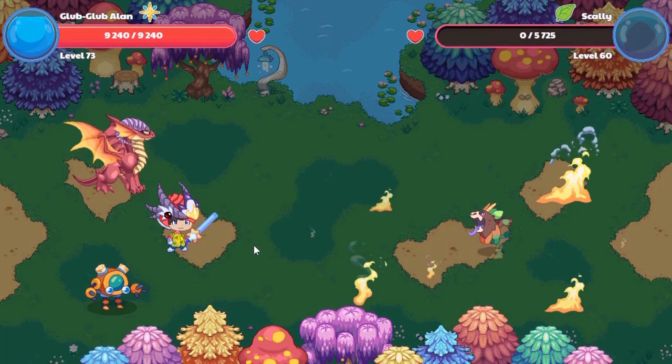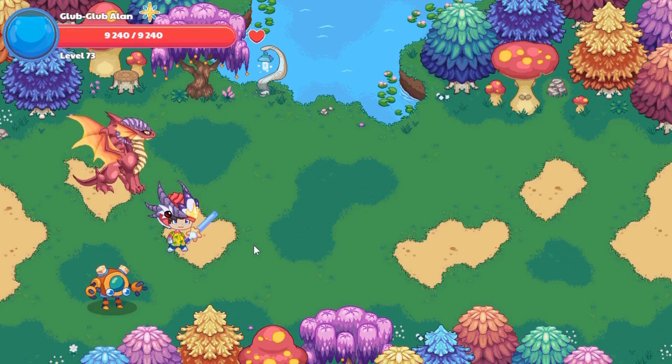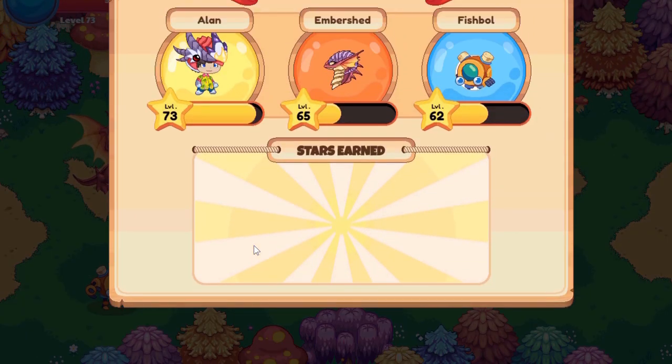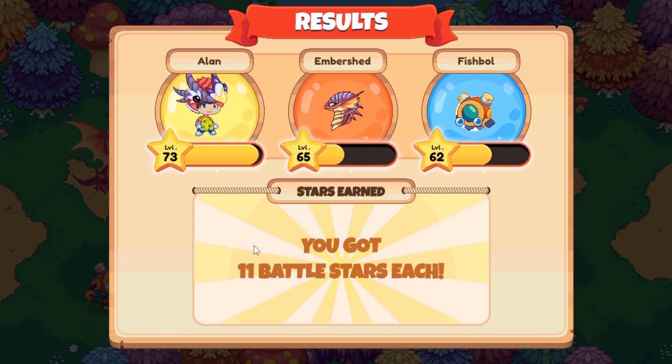Did you guys just see that? That was 189,000 damage - holy guacamole! The armor does look good, it looks like a casual t-shirt, but I'm not a big fan of it so I'll just put back on my dragon ox armor.